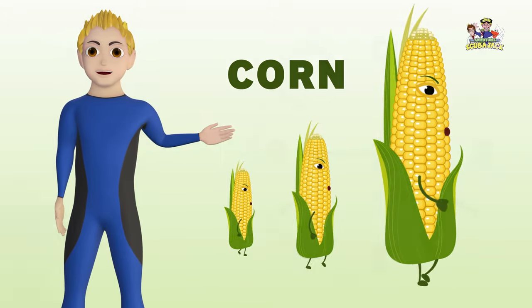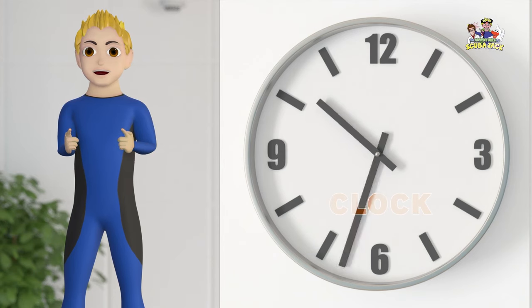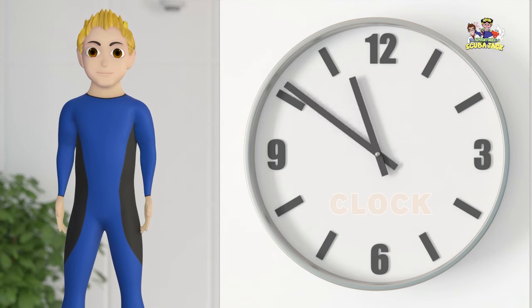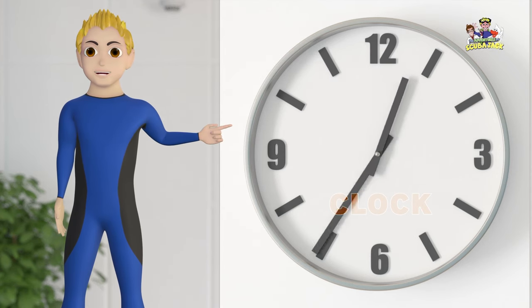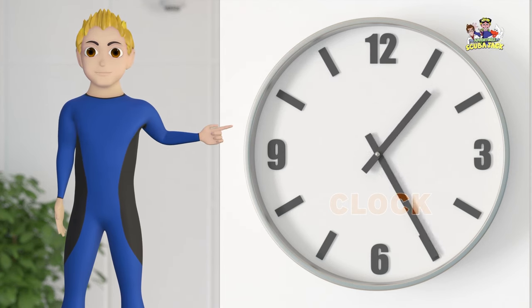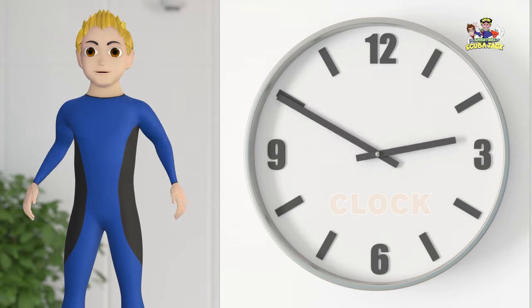Our next word is clock. Can you say clock? Clock. A clock tells time. Do you know what time it is? It's time to go for a swim. Geronimo!